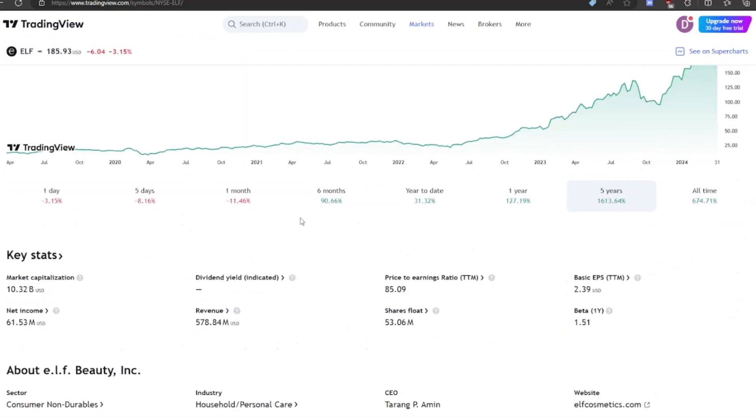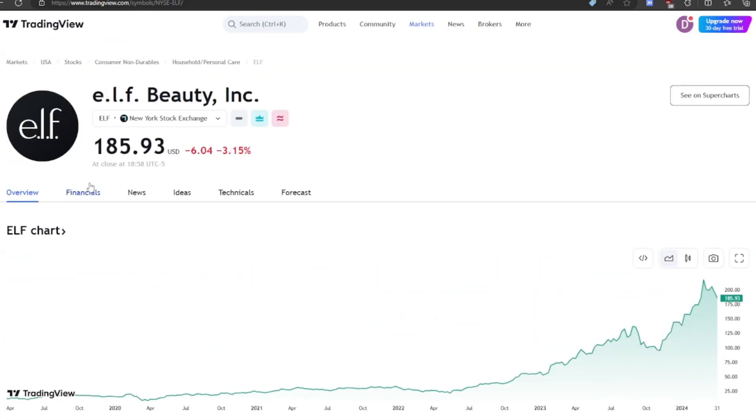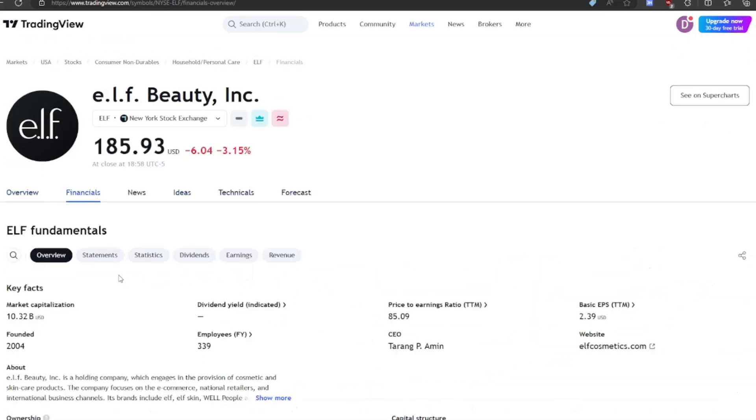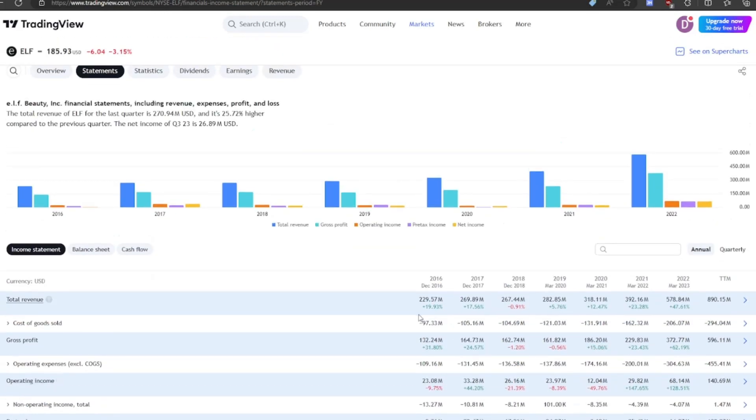They are a $10 billion dollar company at this point and they have a very steep price-to-earnings ratio at 85. So they have to have future growth in order to justify that valuation — we'll see if they can or can't. Let's check out their past financials and statements.